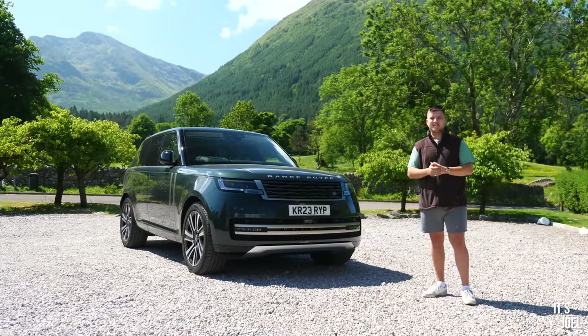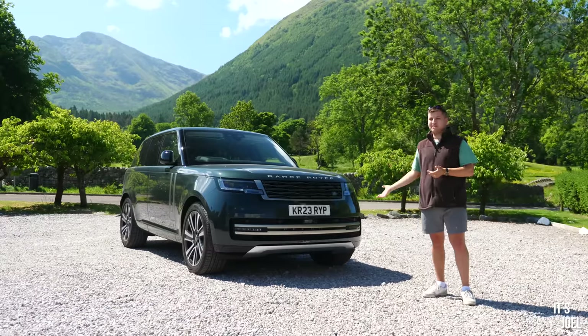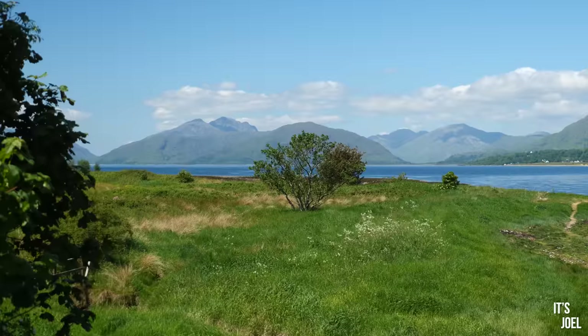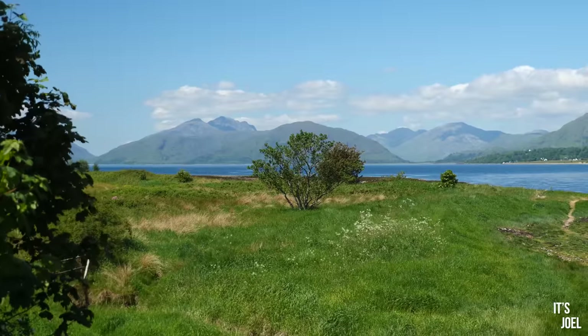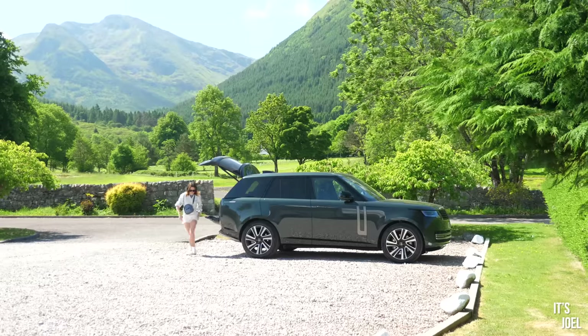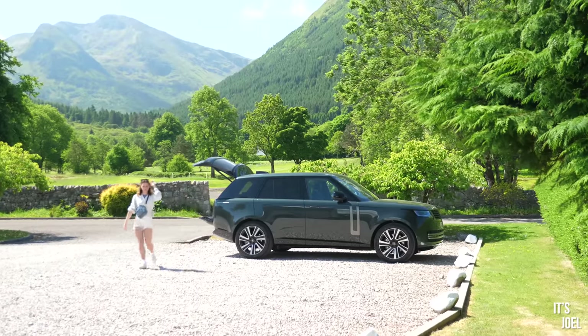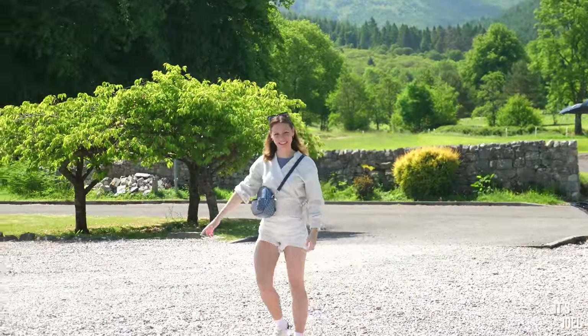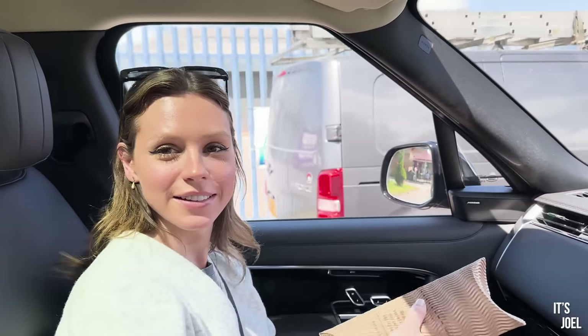Genuinely one of my favourite places on earth. In the Bible they talk about the Garden of Eden and I do genuinely imagine that to be somewhere like the Highlands of Scotland on a sunny day. It's just stunning and my wife is with me. She's never been here and I've always wanted to bring her. So having this Range Rover is just going to make the experience so much more special and memorable.